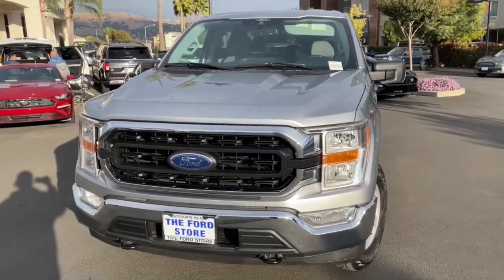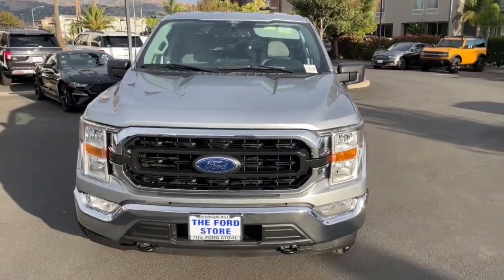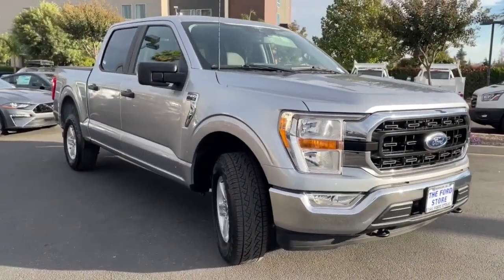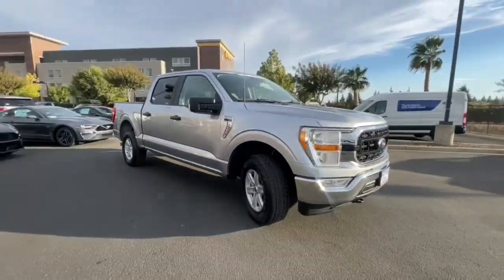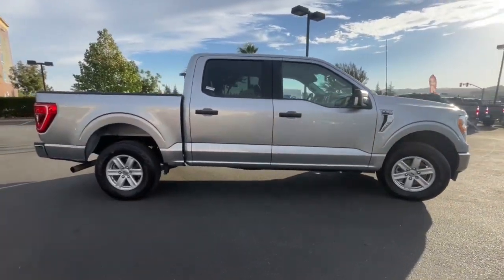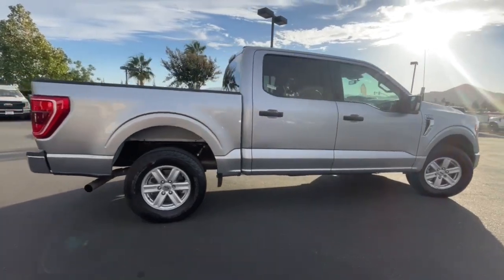Enjoy the view of this 2021 Ford F-150 with less than 15,000 miles on the odometer. This vehicle stands out from the rest. Enjoy a new level of ease and confidence whether at work or play when you're in this F-150.